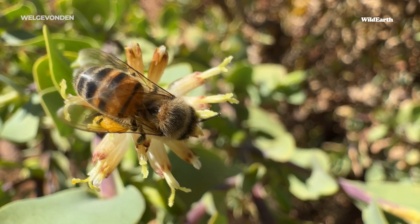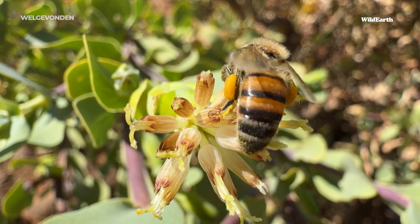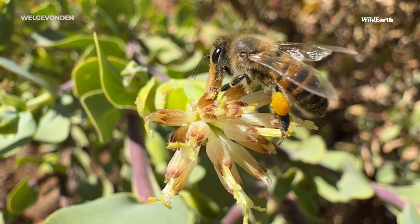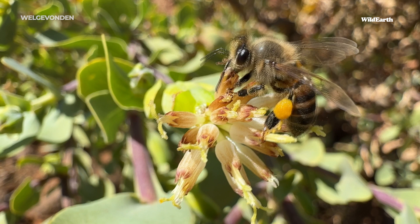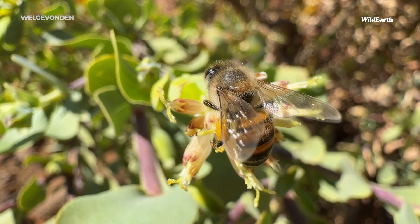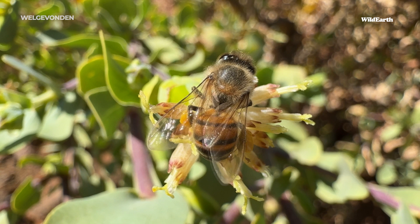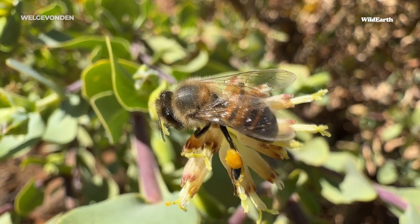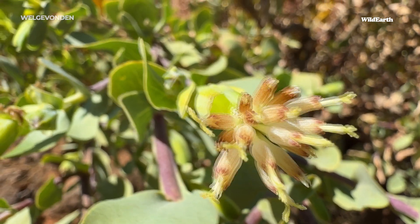Something you may not have known before is that insects actually have hair, and bees have lots of it. Those little yellow pouches you can see are called pollen baskets — not all bees have pollen baskets, but the African honeybees do. It's a flattened surface, and all of the pollen, which is negatively charged, is attracted to the positively charged hairs on the bees. So as they bound from flower to flower, they naturally start to collect it, using their little legs to brush that pollen onto their last set of legs.